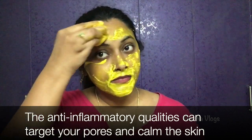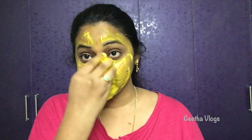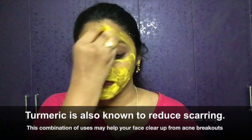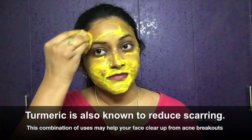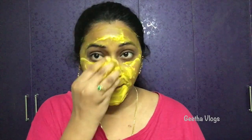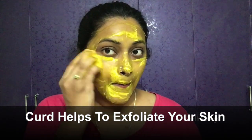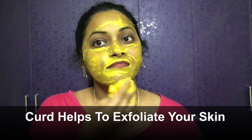Turmeric is great for whitening and brightening skin. It reduces acne on the face. Turmeric also has a lot of use in treating dark spots. The pigmented area becomes lighter with turmeric.